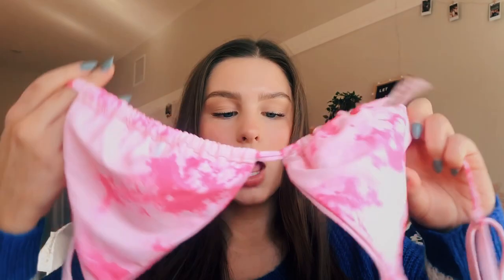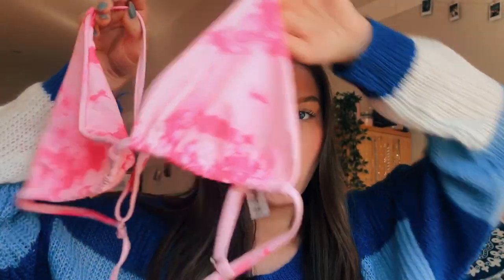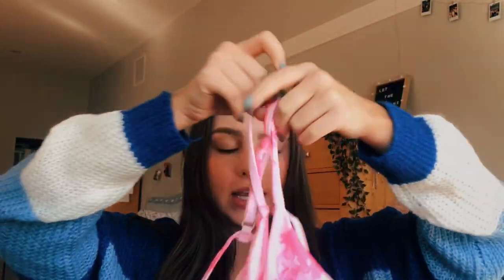This last bikini I got I'm so excited for. It is a tie-dye pink triangle bikini that just ties with a bow in the back — it's so cute. Tie-dye is really in right now and I think this pink color is going to look so good with a tan in Miami. The bottoms are matching and they tie on the sides with little strings. I just think this is so cute and I can't wait to wear it.